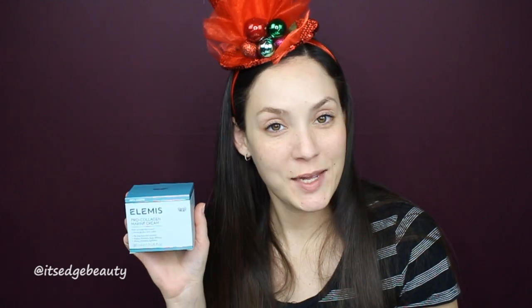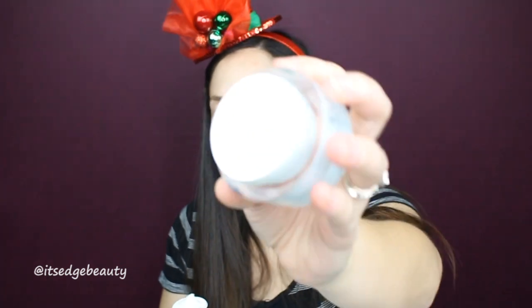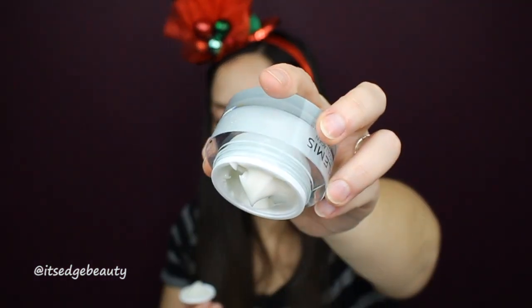The next product is the Elemis Pro Collagen Marine Cream, retailing for $89 — so that's a good deal. It's an anti-wrinkle day cream that addresses fine lines, wrinkles, firms, smooths, and hydrates. Let's see what it looks like — not much of a smell, it looks pretty thick like a cream. Let's put some on right now! Don't forget down the neck, especially with collagen stuff — we all have tech neck nowadays. That's really nice.